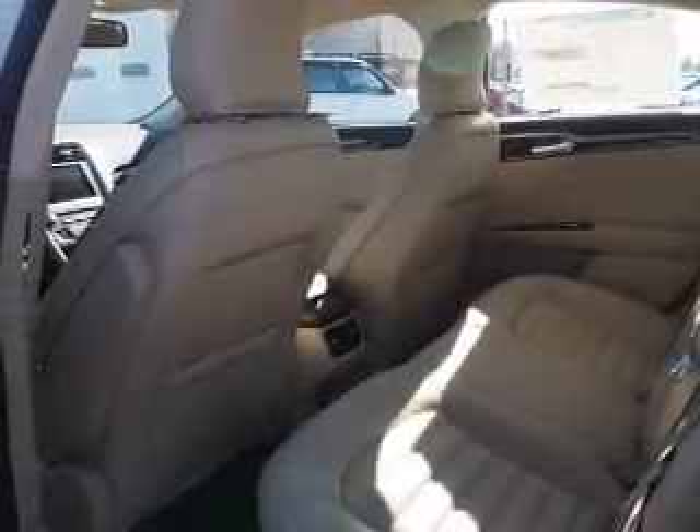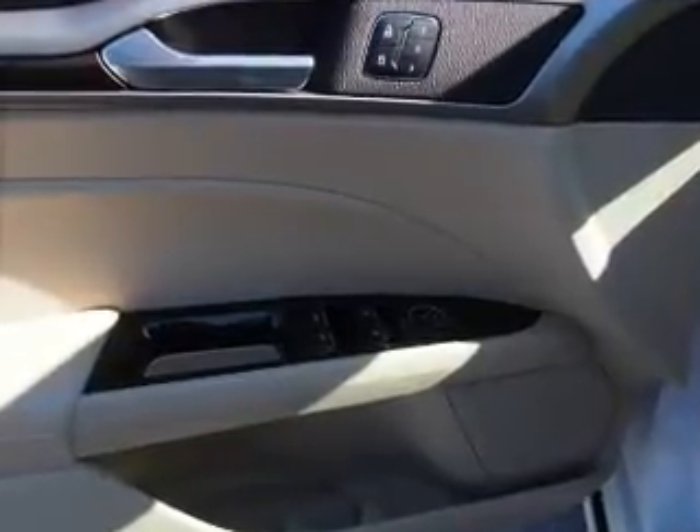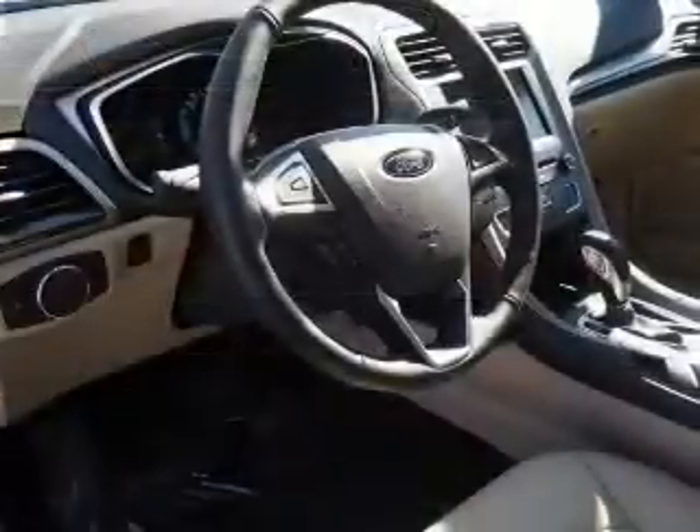keyless entry, independent suspension, brake assist, traction control, stability control, daytime running lights, anti-lock brakes.